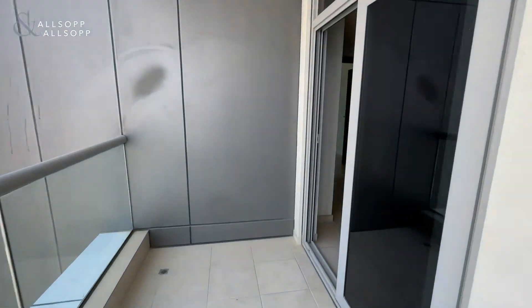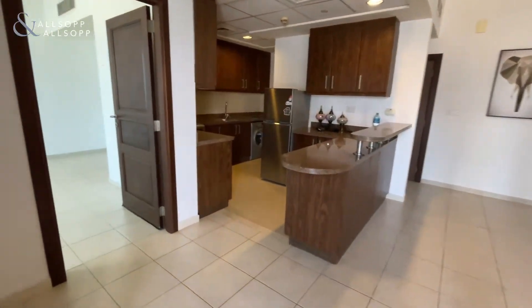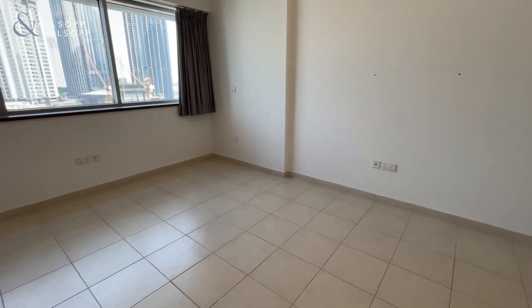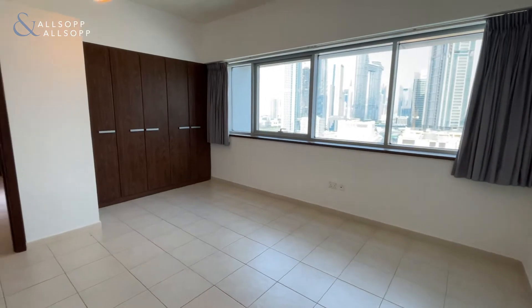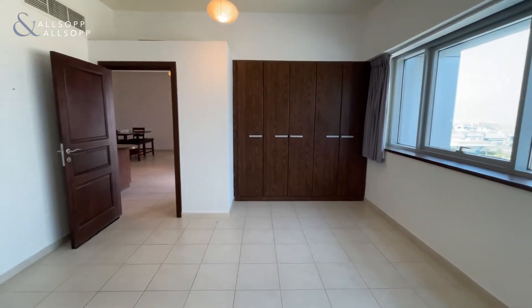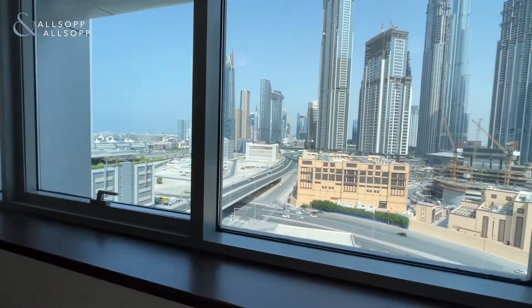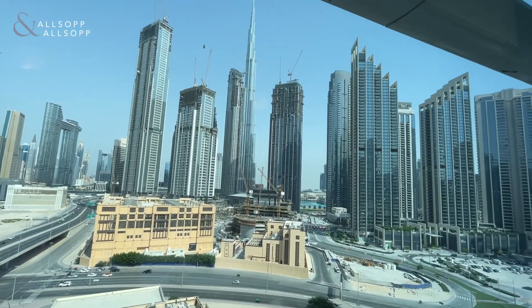Moving back inside, we enter the bedroom. Great sized bedroom with a large window and built-in wardrobes. Looking out the window again, we have those amazing views of the Burj Khalifa and the fountains.